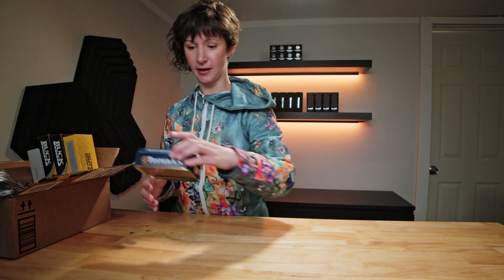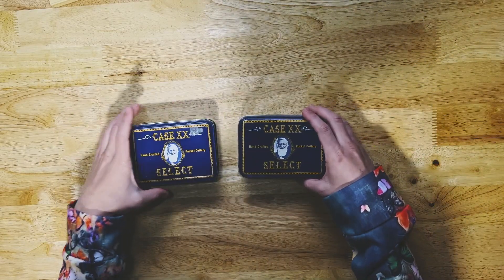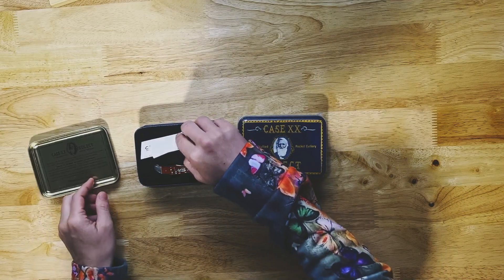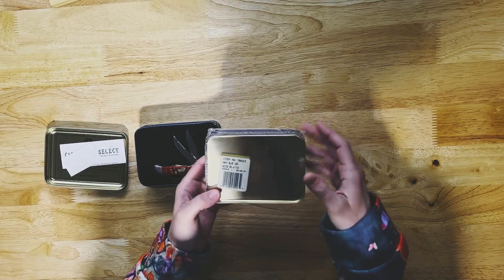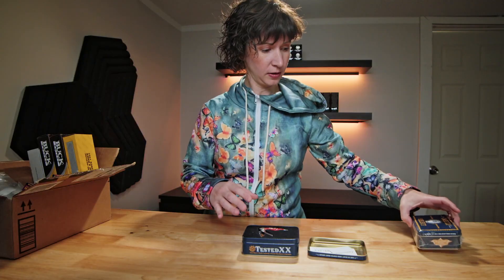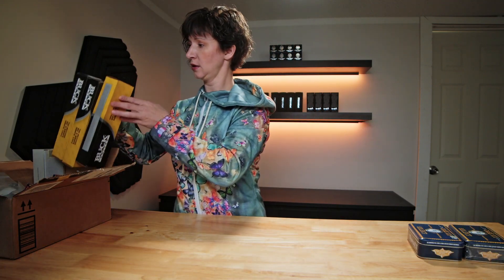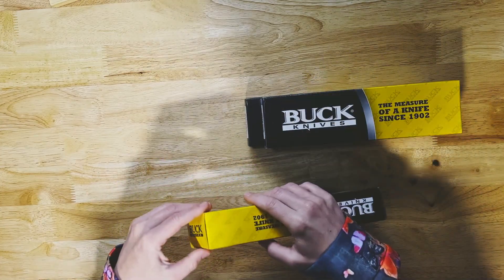We'll start at the top here — we've got a couple of Case XX Select in the tin. We can open this one, it's been opened before and looks unused, but this one is still in the original packaging with a date of 1999 on it. Very cool — I would consider that new old stock.